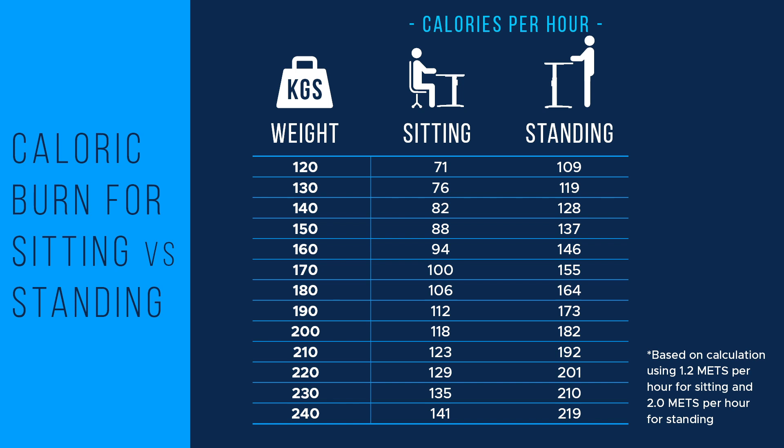Calories that are burned in any activity are directly related to your body mass, the duration of the activity, and the intensity of the activity. Calorie calculators may give different values for calories burned in each position, but they will consistently show a 20 to 50 calorie per hour increase for standing depending on your body mass. If you have a larger body mass, you will burn more calories per hour in each position than someone who is smaller. For example, someone who weighs 220 pounds will burn more calories per hour than someone who weighs 120 pounds over the course of a day.